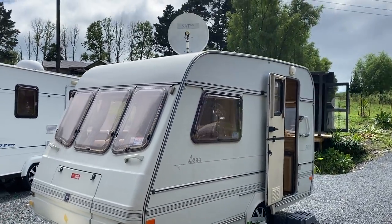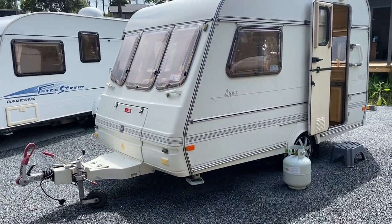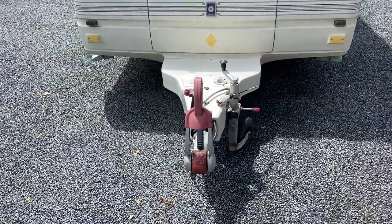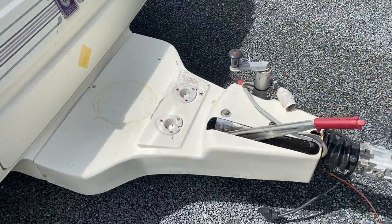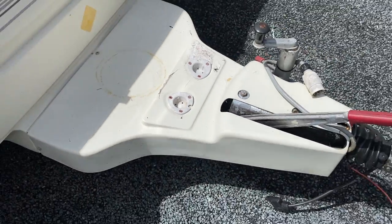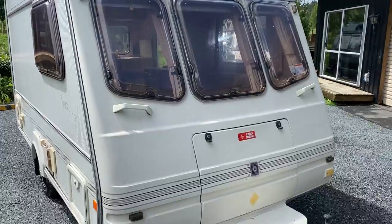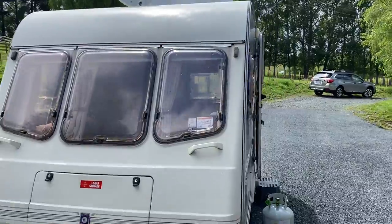I'm going to go through the caravan, show any marks and dents, and go through anything that doesn't work. Starting externally, it has the Alco anti-sway towing system, which is absolutely fantastic. The plastic cover down here has been fibreglass repaired — still sound, more cosmetic than anything. At the front, everything's there. The paint's a little flat but that's not a problem. No leaks — it's as solid as.